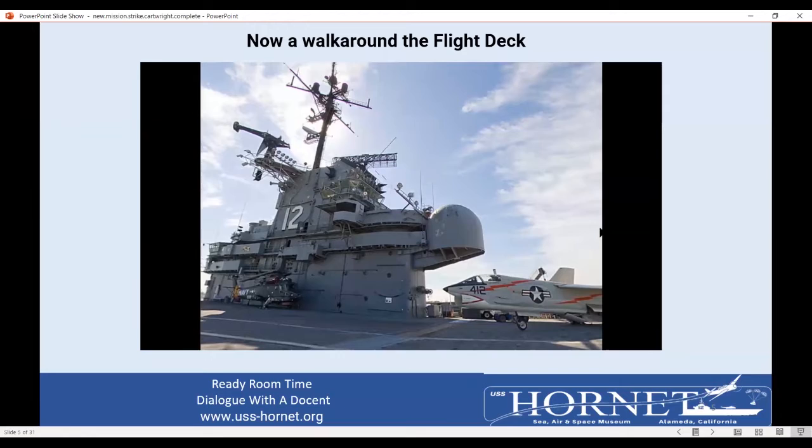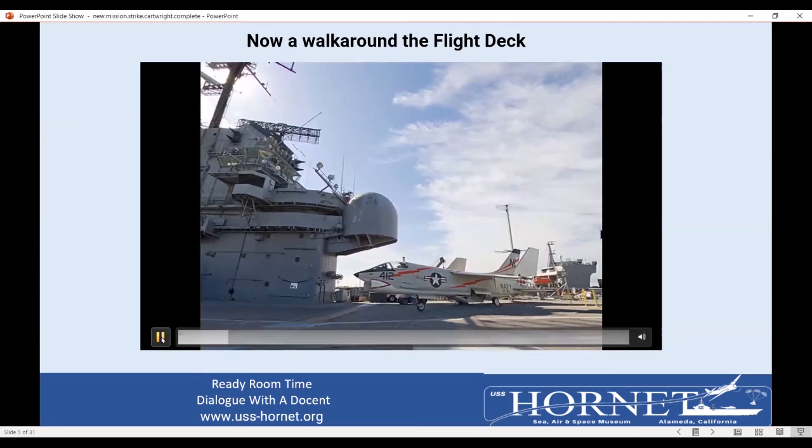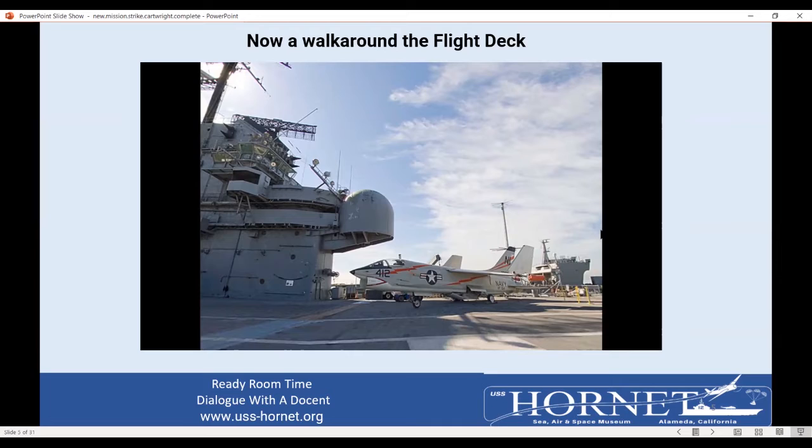The F-8 was a 50s and 60s airplane — it flew a lot in Vietnam. The pilots called it the last of the gunslingers. When they developed the next fighter, the F-4 Phantom, the Navy decided they had all these super missiles and didn't need guns, so they didn't put any on the F-4. Shortly after the start of the Vietnam War, they figured out they should have put guns on the F-4, because you can get into a dogfight with a MiG and if you're within a mile, you can't shoot it down — the Sidewinder missile needs to be further than a mile out. But the F-8 had four 20-millimeter guns with a great rate of fire.